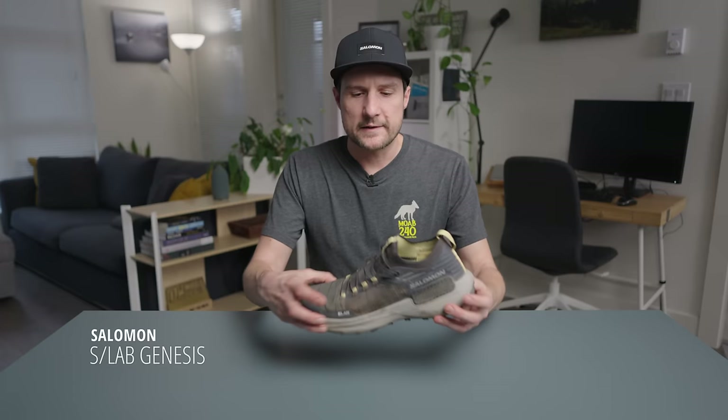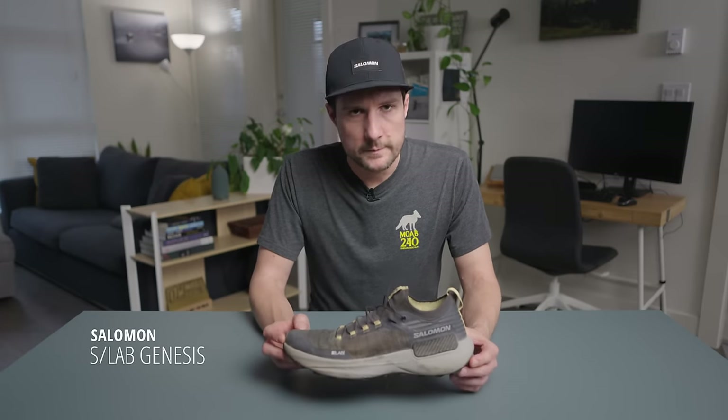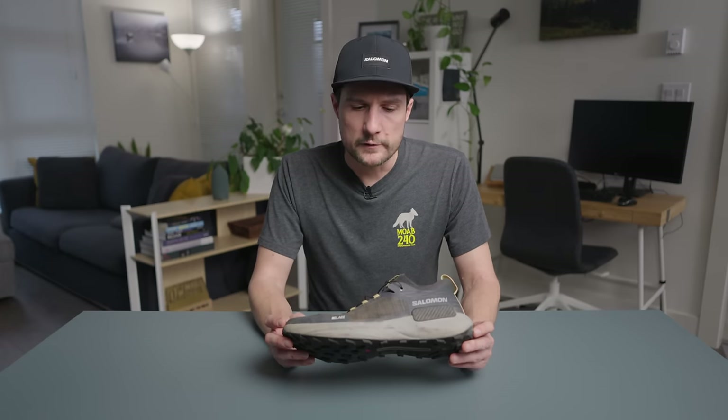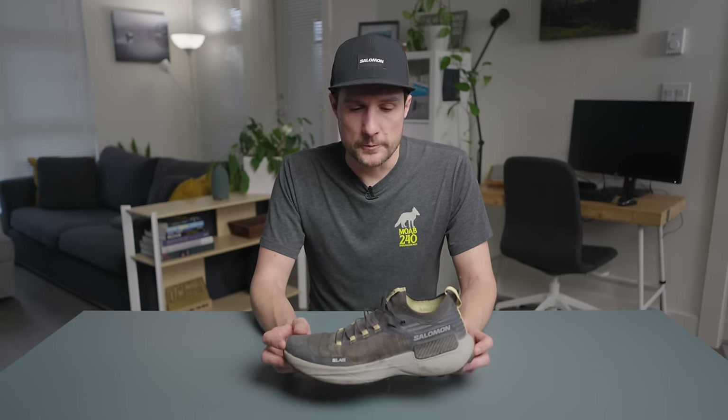Partway through Moab, I changed into the Salomon S-Lab Genesis, and these basically acted as my backup shoe throughout the season. They have a little bit more room in the toe box — just a little more generous and softer underfoot, where the S-Lab Ultra 3 is quite stiff, very responsive, but can fatigue your foot after a while. That's where the Genesis came in. I wore these for the last 40 miles of the Moab 240, and in hindsight I probably could have just worn these for the entire race. I think this would be a perfect shoe for a 100 to 200 mile distance.